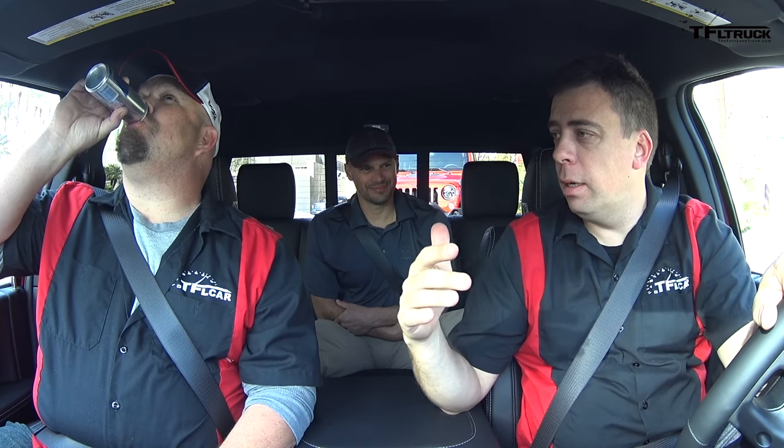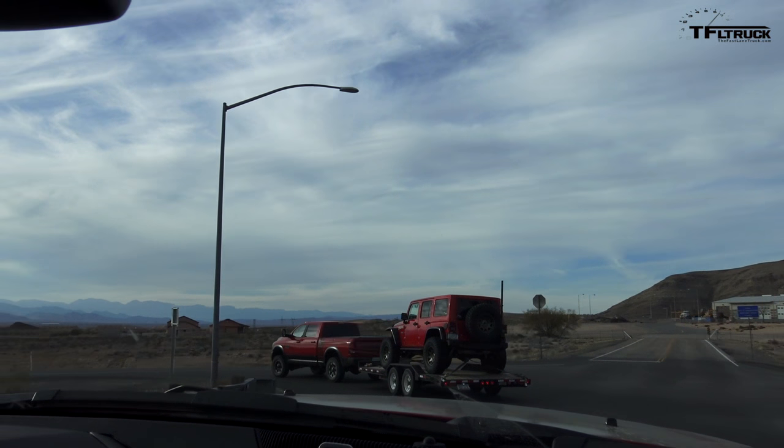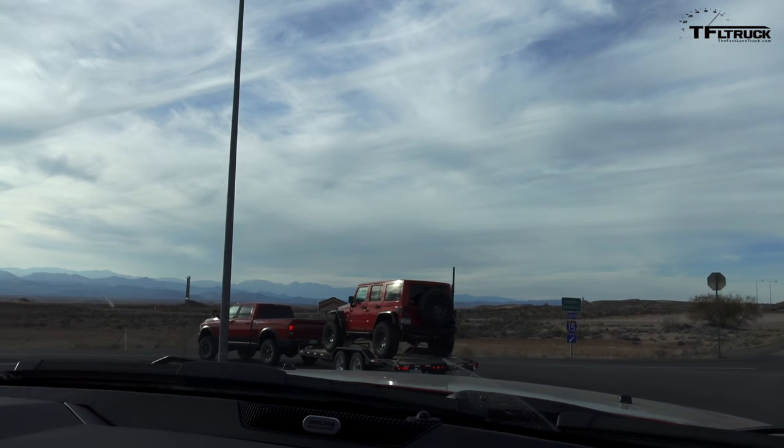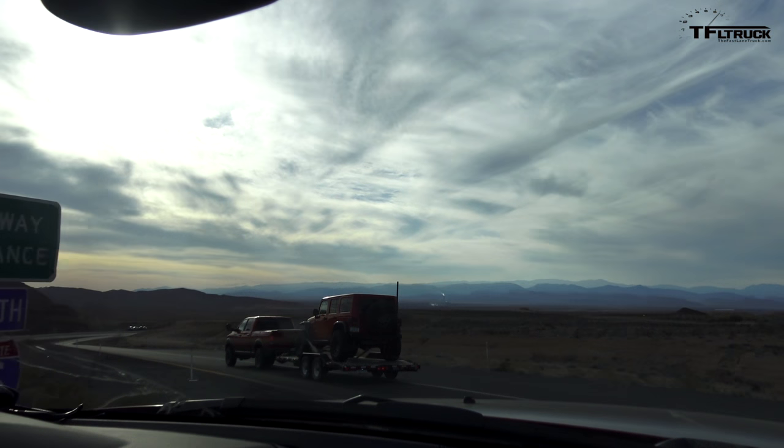It's still a truck, it can still do those things, but one of its main purposes is off-roading. A Power Wagon is an off-road rig, but it can also tow a trailer — like we're demonstrating right here. It's built on a three-quarter ton platform, so you still get the same brakes, suspension, powertrain, and big axles. It does have 33-inch tires on it, a more compliant suspension, and Bilstein shocks.